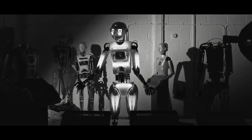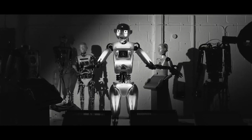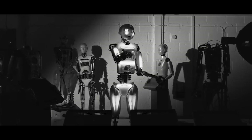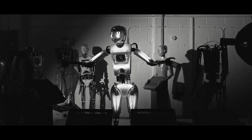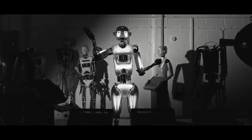3. Events — RoboThespian can be used to entertain audiences at events such as parties, festivals, and concerts. 4. Retail — RoboThespian can be used in retail stores to attract customers and promote products. 5. Shopping centers — The robot can be used to provide information and directions to shoppers in shopping centers and malls.